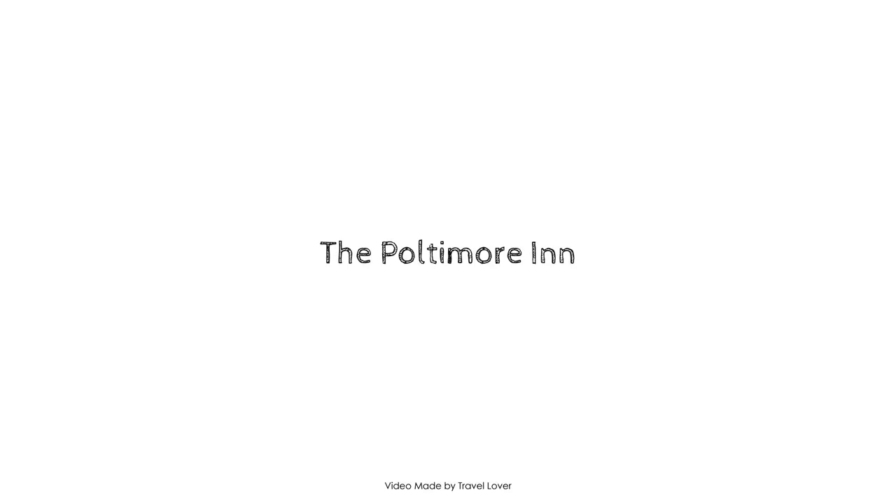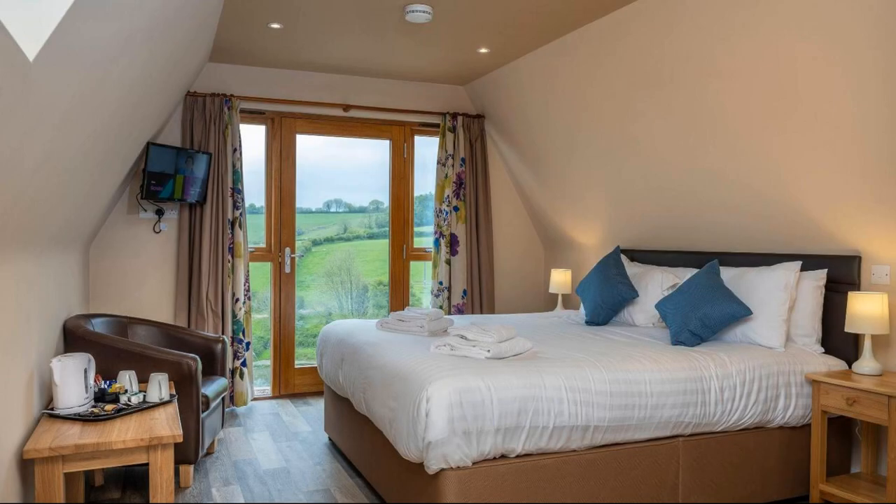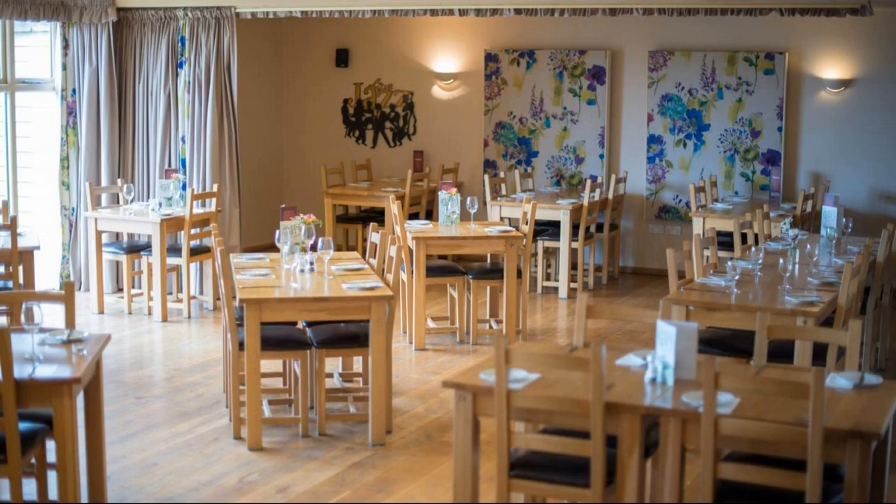Hi guys, welcome back to my channel. You are now watching a new video of a property. In this property, 10 types of rooms are available on agoda.com. You can book online and enjoy it.